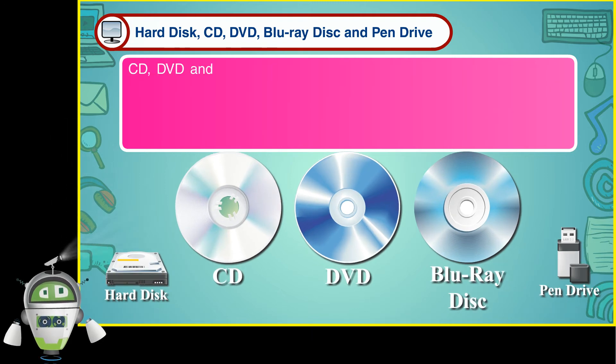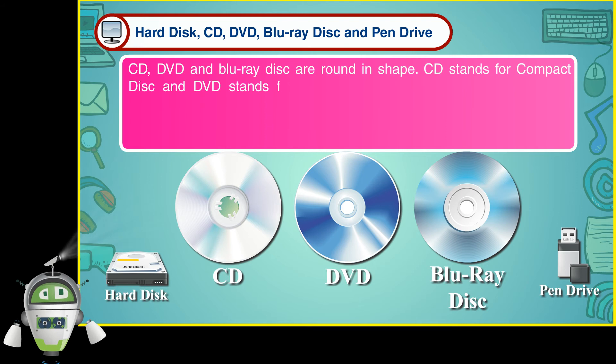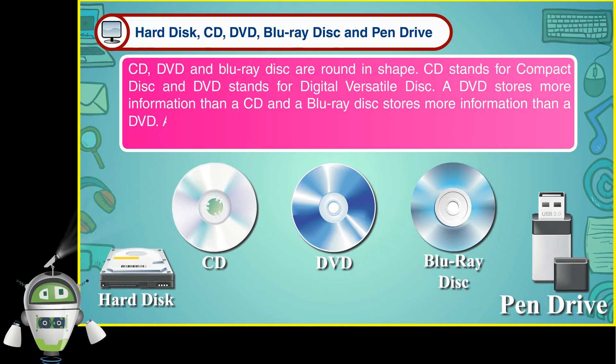CD, DVD, and Blu-ray disk are round in shape. CD stands for Compact Disk and DVD stands for Digital Versatile Disk. A DVD stores more information than a CD, and a Blu-ray disk stores more information than a DVD.